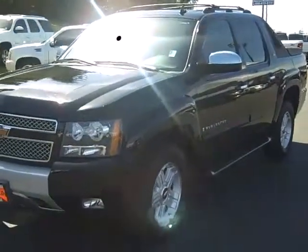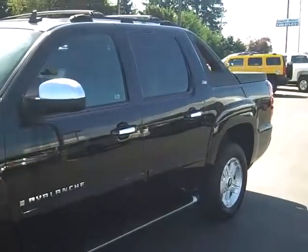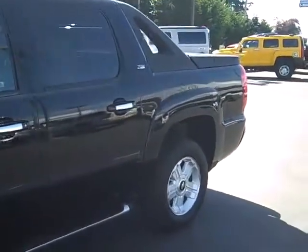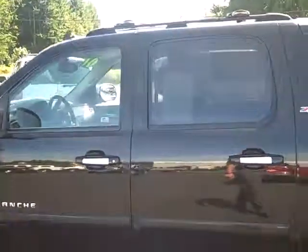Art Gamble Motors in beautiful Enumclaw, Washington bringing you this 2007 Chevrolet Avalanche Z71 package. So you've got the off-road package, you've got the special side assist steps, and you've got the roof rack right there.